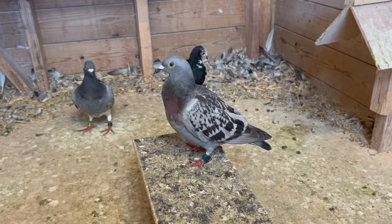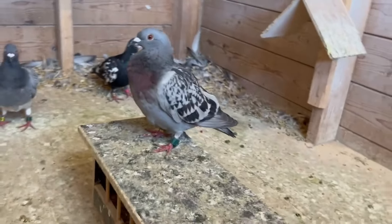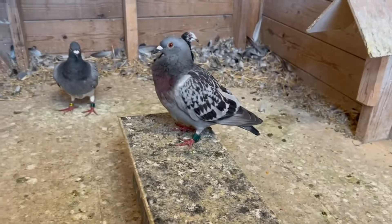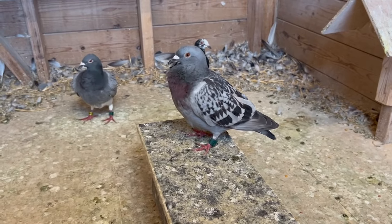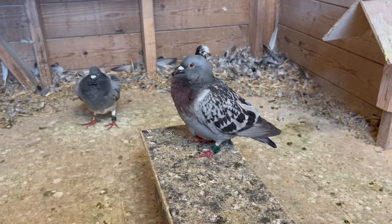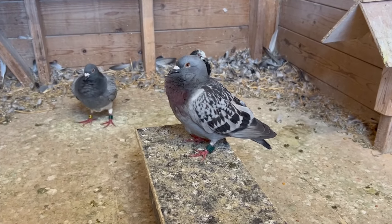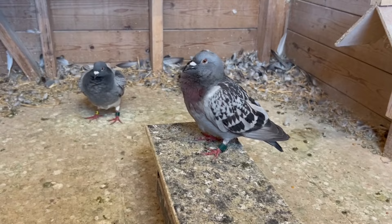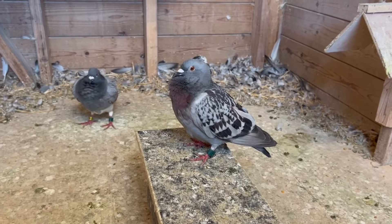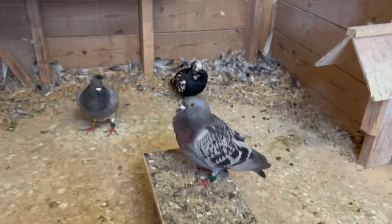Here we have the second one from the young bird race, so two more to go. This one is a hen. I think this will also be the last young bird race that we race this year, because yeah, this one is a tough one. Next week I'm not sure what the wind will do. Maybe I choose to not race the young birds anymore this year.